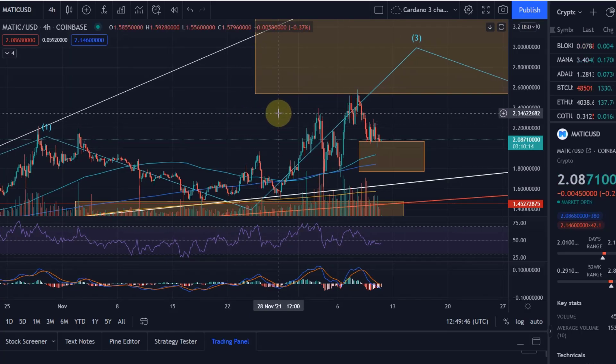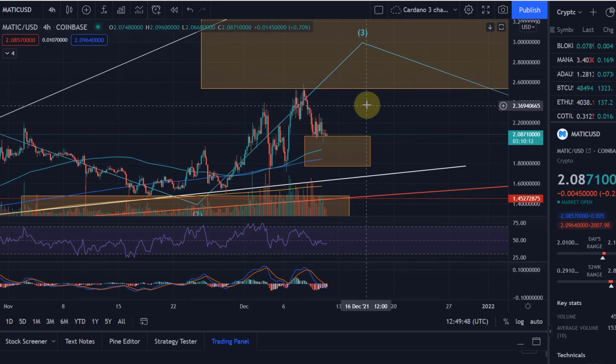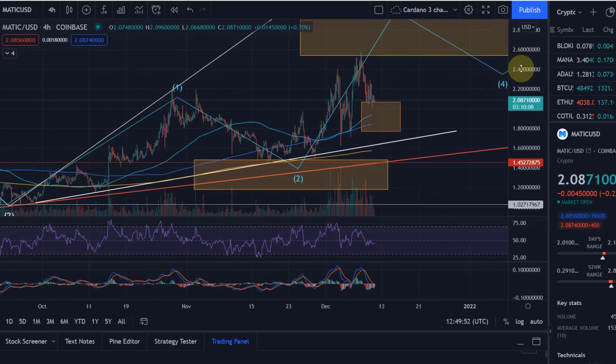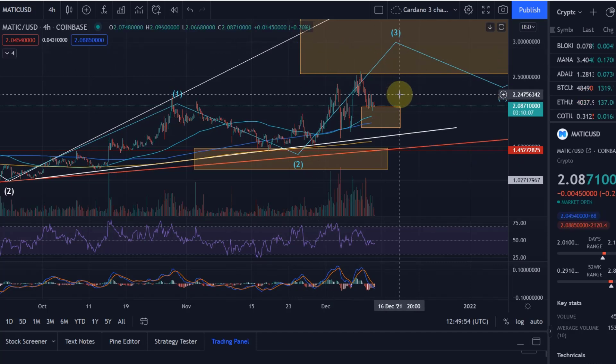Hello and welcome to another update video about Matic. I'm fairly positive at the moment about Matic. As you can see here, we basically hit all the target levels.